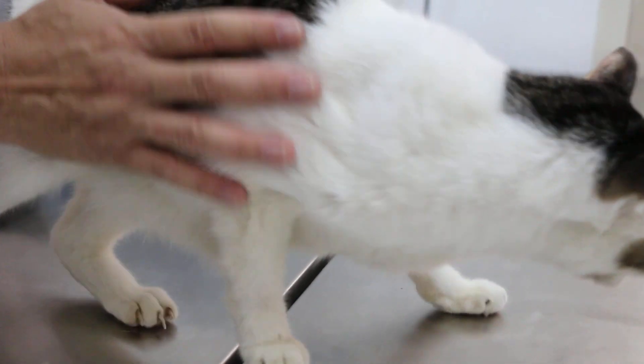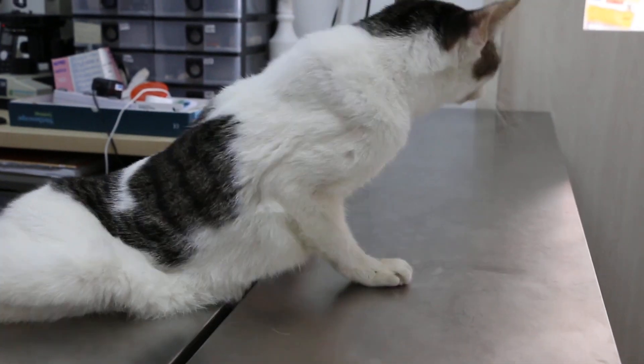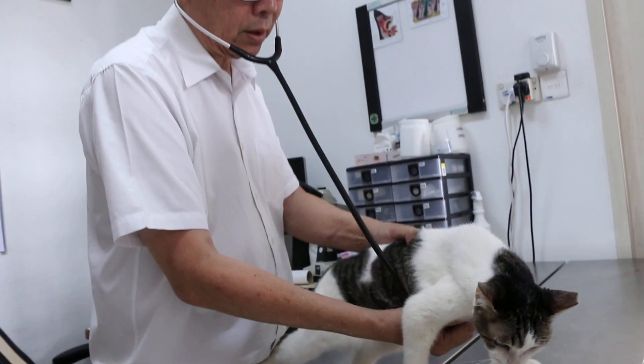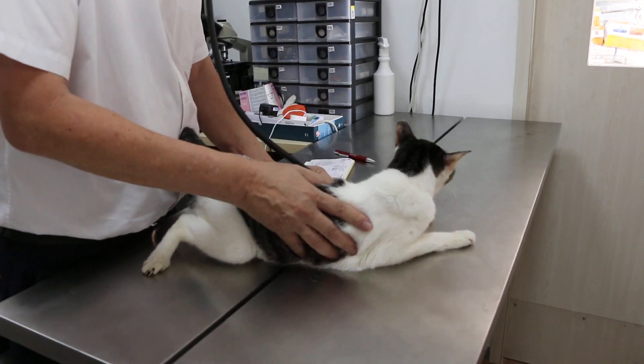There's no fever. Now I'll go further, checking the heart and lungs and abdomen. Heart is okay. Lungs okay.